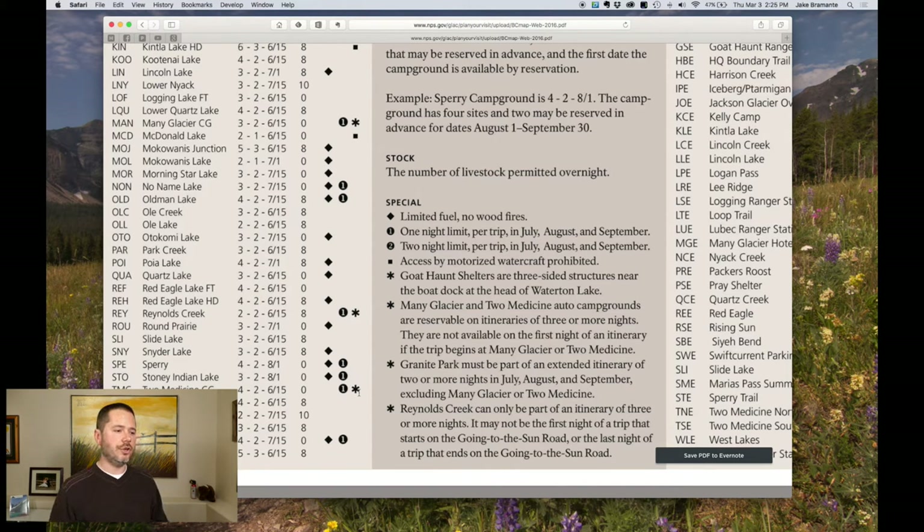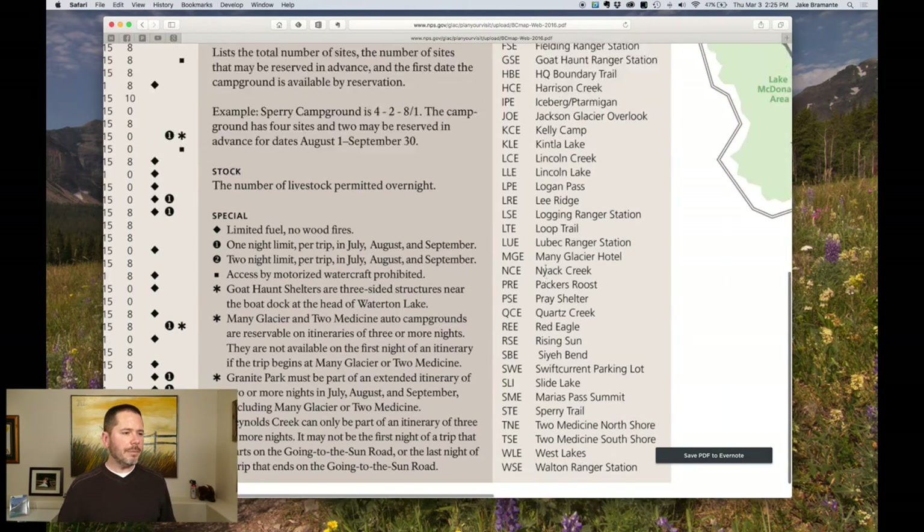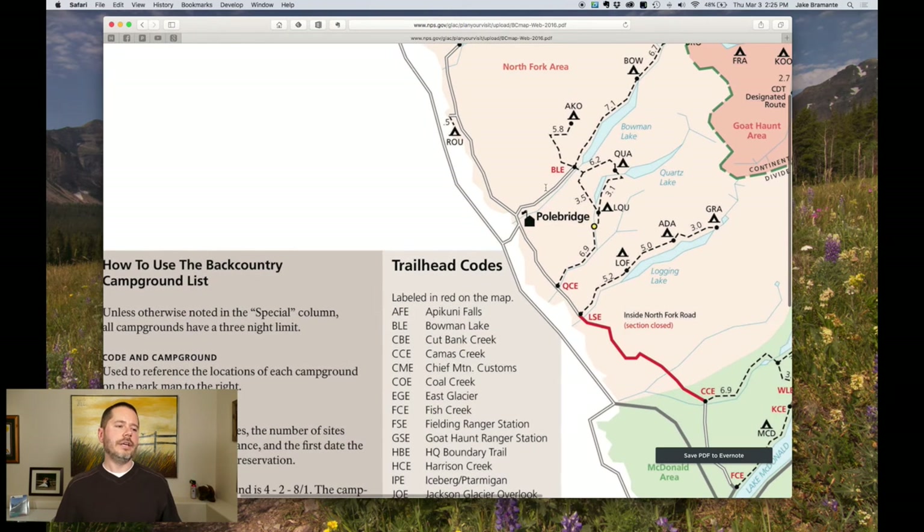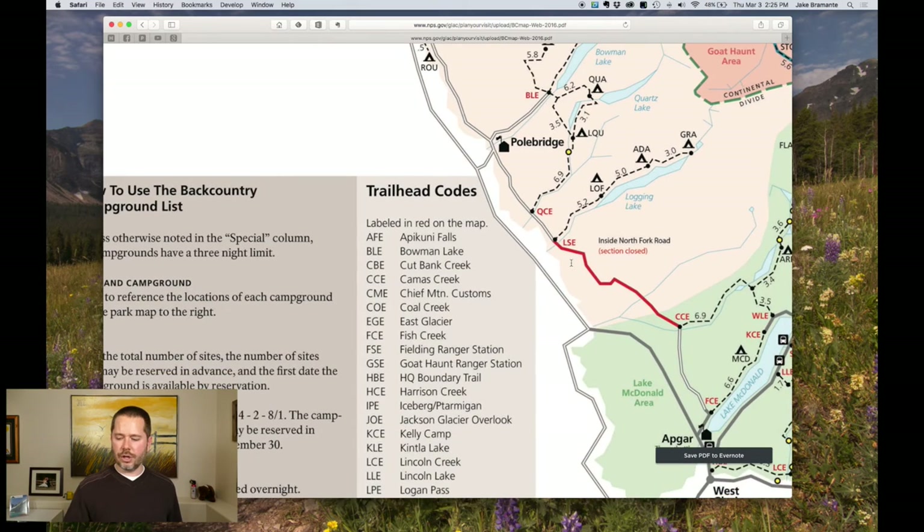Make sure you're paying attention to these asterisks because they will kill your reservation. The next thing that's important is the trailhead codes. When you're actually filling out the form, you're going to need to know the three-digit code or the name of the trailhead. For example, 'I'm going to hike in at QCE' — so make sure you understand all those codes.